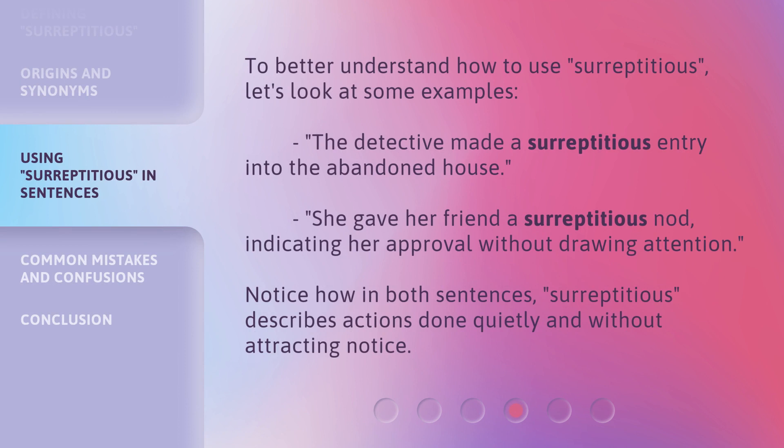To better understand how to use surreptitious, let's look at some examples. The detective made a surreptitious entry into the abandoned house. She gave her friend a surreptitious nod, indicating her approval without drawing attention. Notice how in both sentences, surreptitious describes actions done quietly and without attracting notice.